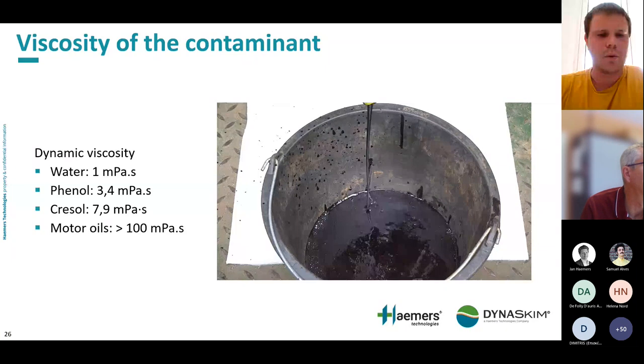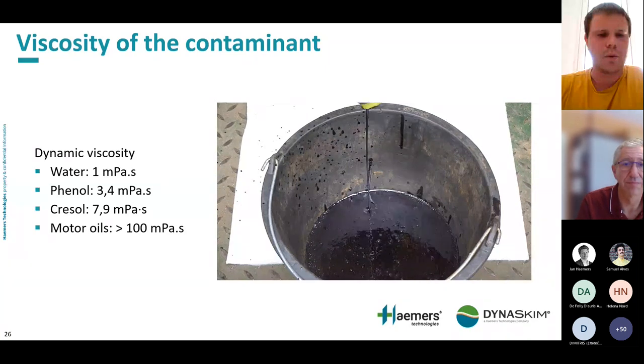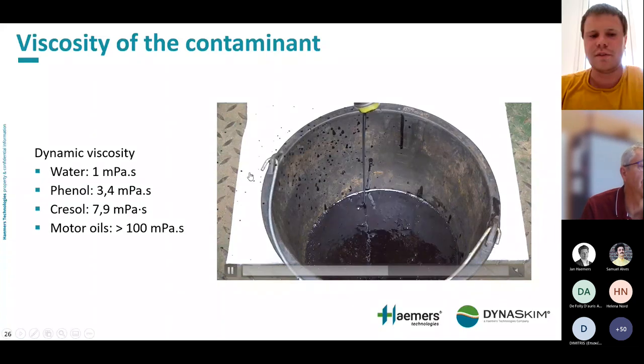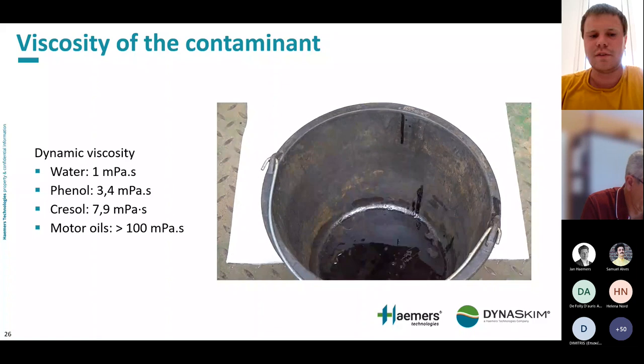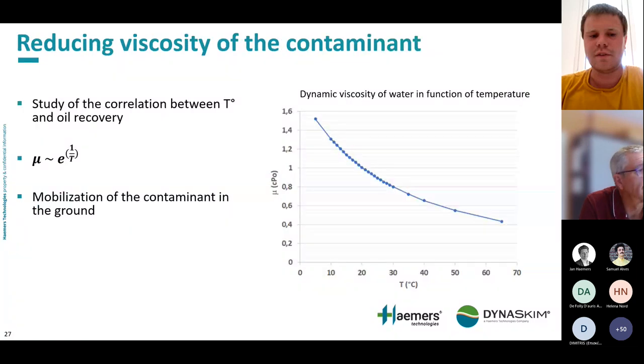The problem is not so much pumping the product once it is in the well, but the mobilization of the contaminant through the ground to the pumping well. We want to reduce the viscosity of the contaminant while doing dynamic skimming, and for that we use the correlation between viscosity and temperature. As shown on this graph, by increasing the temperature from 5°C to 65°C, we can decrease viscosity by a factor of 3. The same principle applies to contaminants in the ground, helping them mobilize faster to the pumping well.